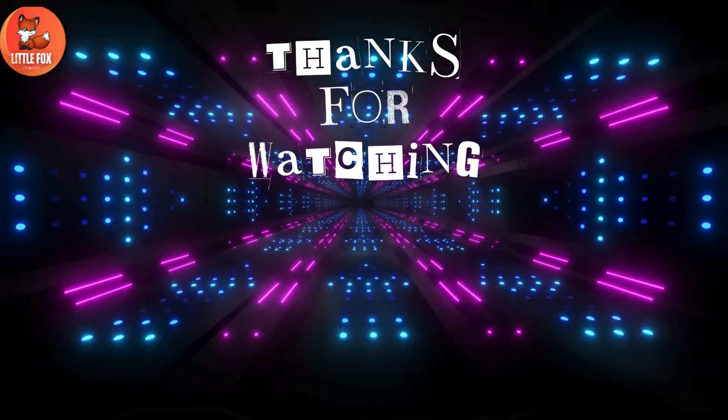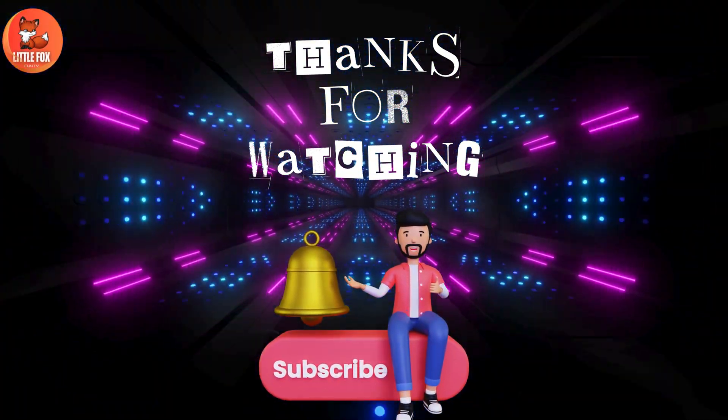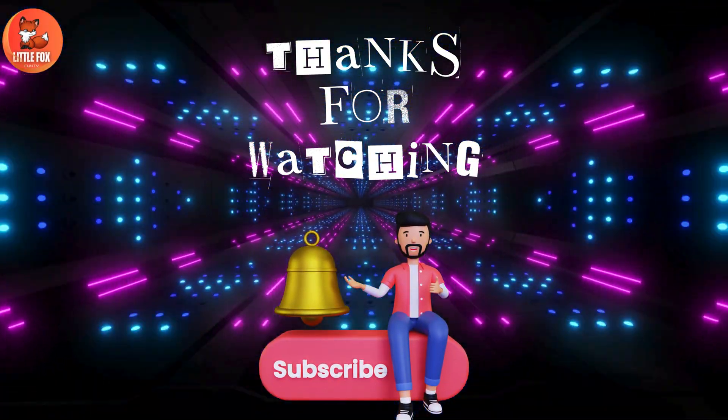Please press the bell icon to subscribe to my channel.